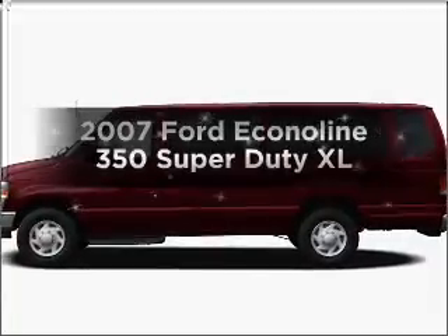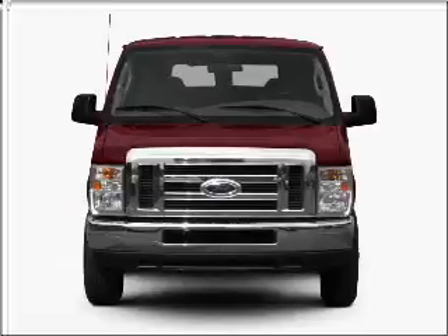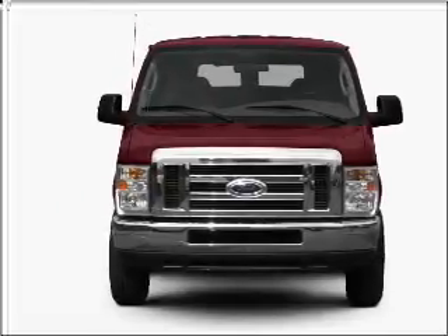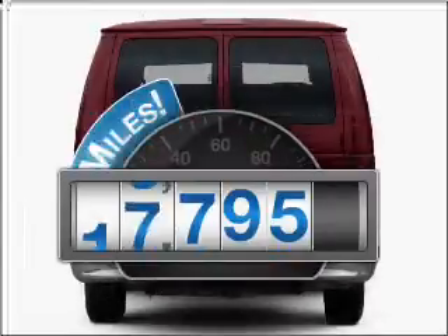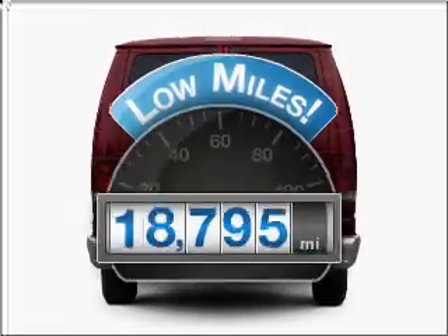Get noticed in this 2007 Ford Econoline 350 Super Duty. Travel the roads in style and comfort in this great vehicle. Why worry about high mileage? Choosing a ride with lower mileage is the right choice for your busy life.